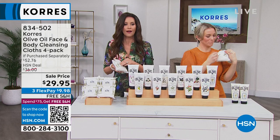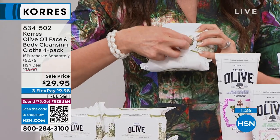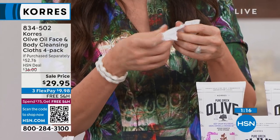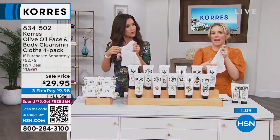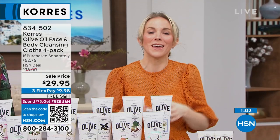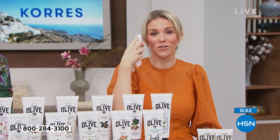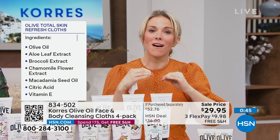These cloths are infused with the world's most precious and potent Greek olive oil. Have you ever used a cleansing cloth to remove makeup and immediately felt the sting and burn? Never again — this is infused with olive oil, which emulsifies away all that dirt, grime, and waterproof makeup, then uses that same olive oil to hydrate the skin. We also have calendula and chamomile extract — super soothing to the skin.